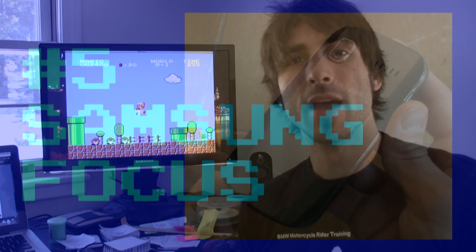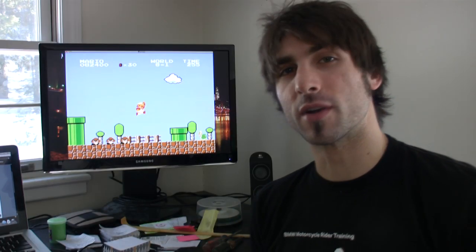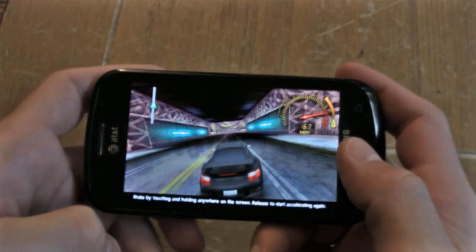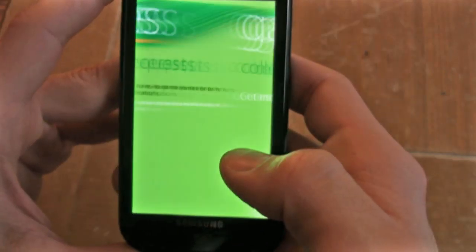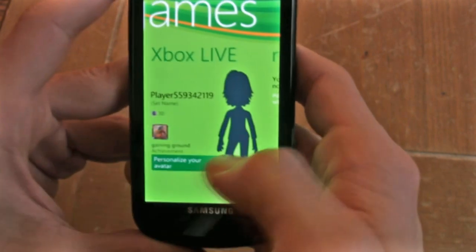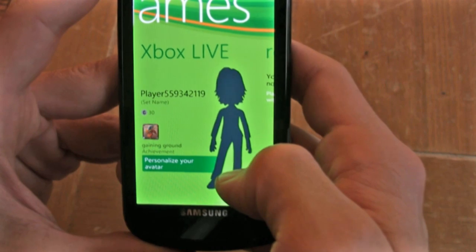Number five is the Samsung Focus, our number five pick for top gaming phone. This is a Windows Phone 7 that brings a Super AMOLED screen to the table. It has the Xbox Live store and the phone is exceedingly sleek — it runs Windows Phone 7 OS, so you're greeted to the entire Microsoft experience.